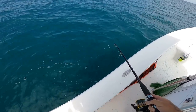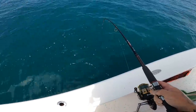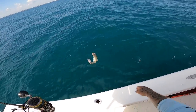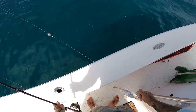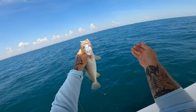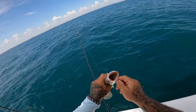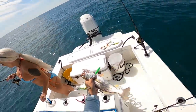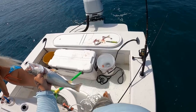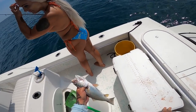That's gonna be a really good trout — oh yeah buddy! That's a weakfish, and it's a good size weakfish. Look at that one — it's pretty, it's a good one. All right, we got something going here.